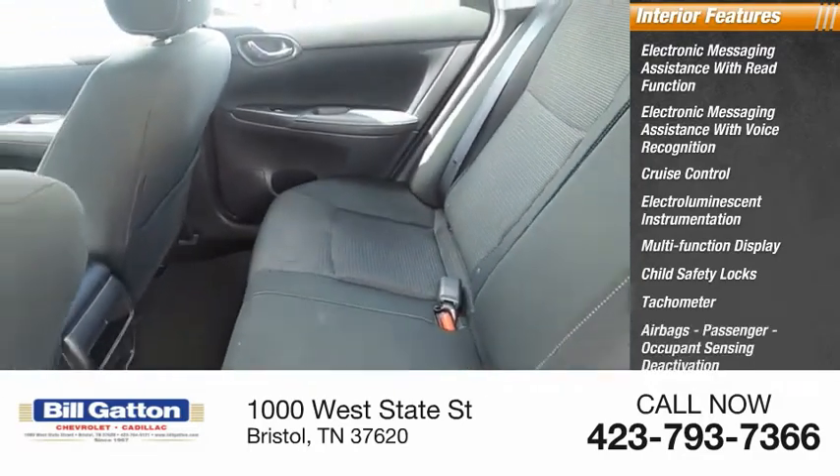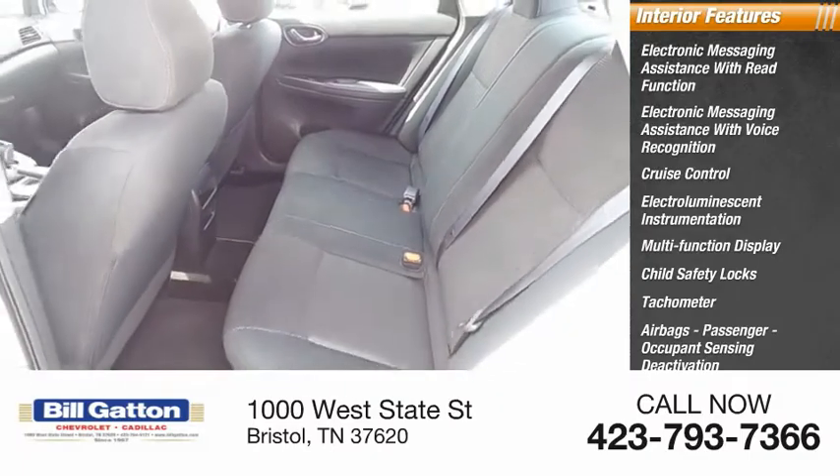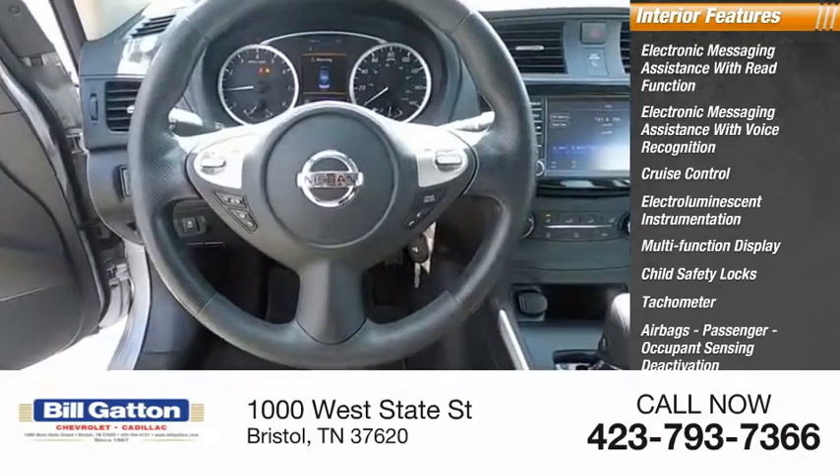Airbags, passenger occupant sensing deactivation, one-touch windows, and one cargo area light.